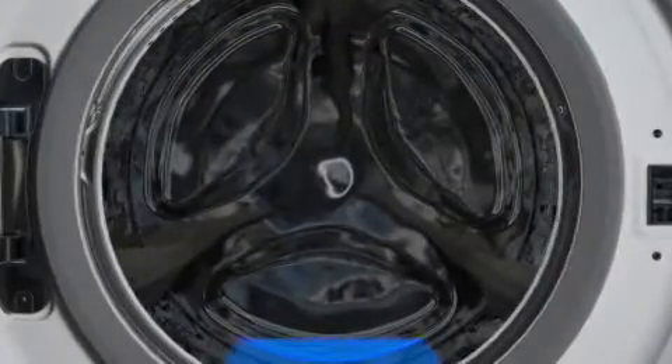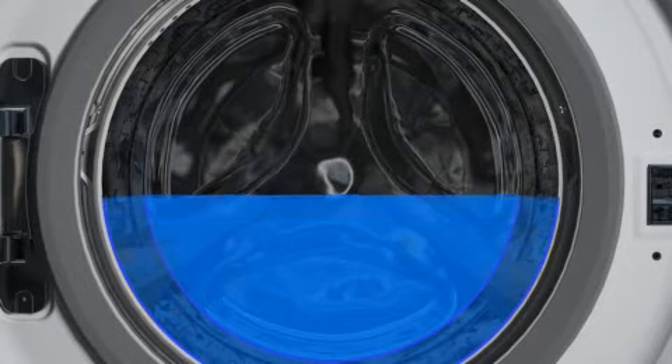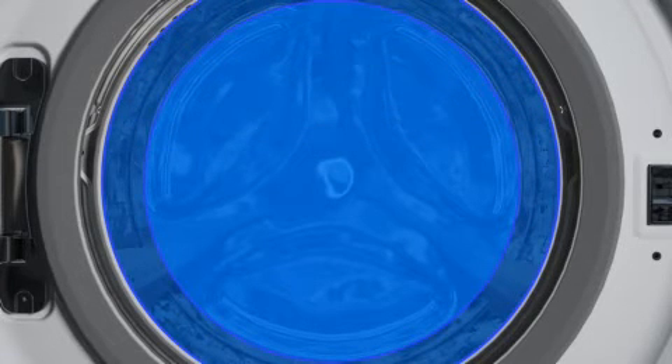The innovative 3D sensor by Panasonic precisely measures the amount of clothes in the drum and then communicates this information to the PerfectSense to ensure that the water and energy consumption are reduced accordingly to the size of the load.